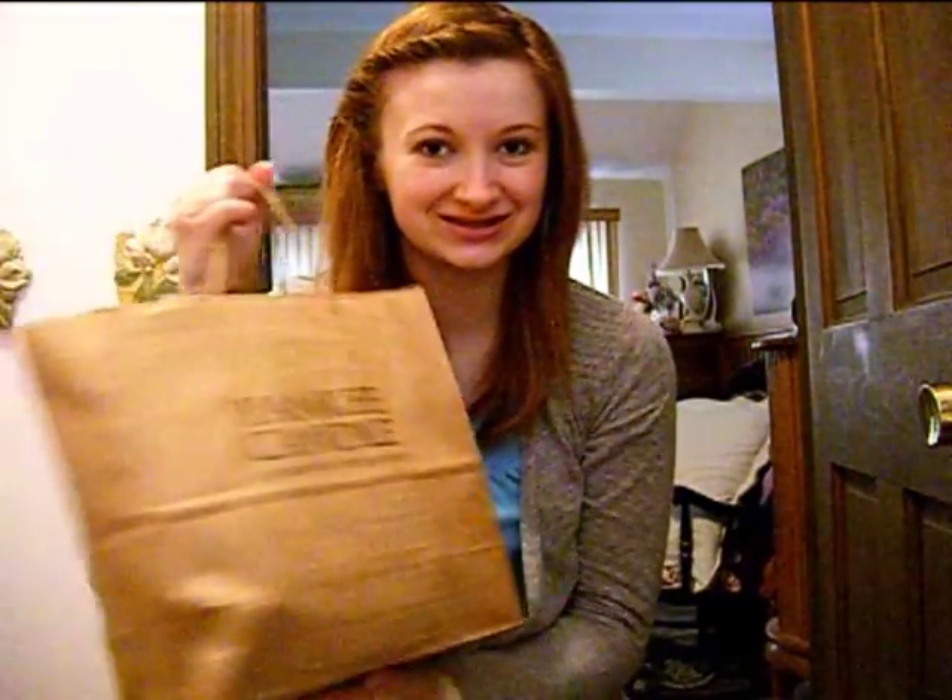Hey guys, so yesterday I went to Yankee Candle for the whole entire day. That place is huge — you could spend hours and hours there. And I have a big haul to show you guys because this is all the stuff I got.